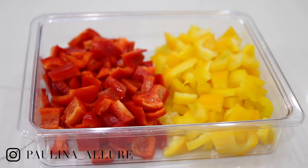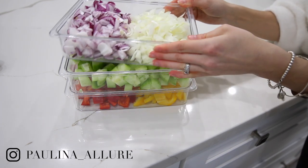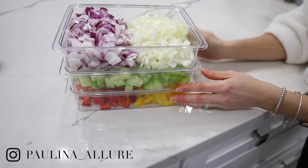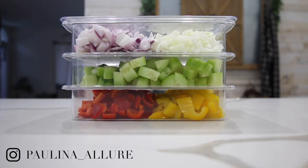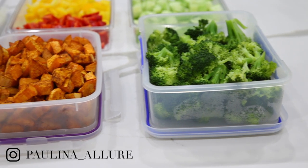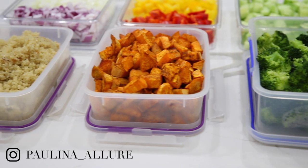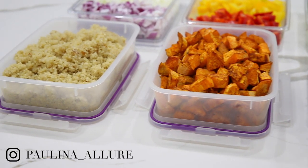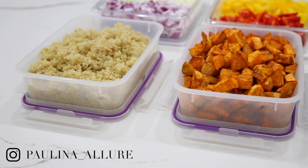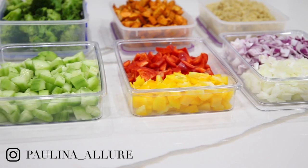So there you have it — your choice of peppers, cucumbers all sliced up, and your red and white onion ready to put in the fridge. Those are my seven must-have foods that I prep for the week. I do it every week just to make sure that cooking, meal prepping, and eating is much easier throughout the day. Thank you so much for watching. I really hope you enjoyed this video and it inspired you to do a little bit of meal prep.